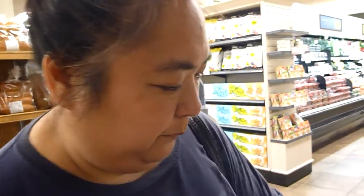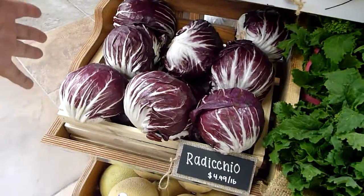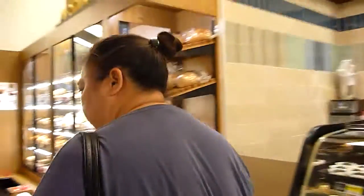And then radicchio — we love this. The hubby cuts it up and puts it in a salad. It adds a nice kind of bitter element to your salad, but it's really good and it's good for you. Remember, eating colors is healthy for you.